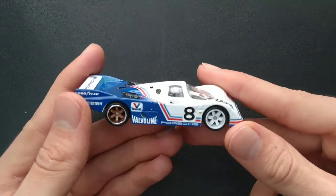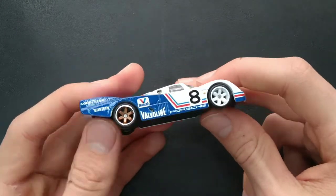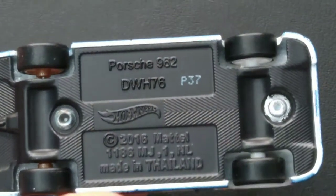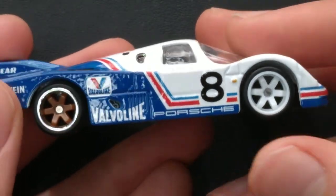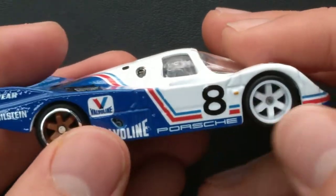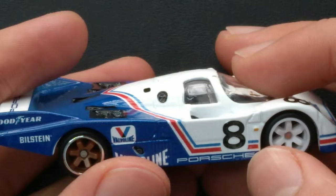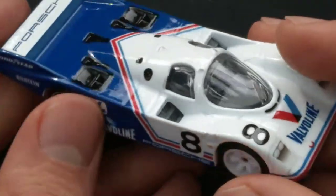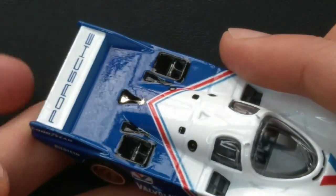Valvoline is the sponsor theme on this one. The color scheme is red, white, and blue. These are like six-spoke real riders. Same base, same base code P37. What a beautiful ride — white wheels in the front and chrome lip ones in the back. Number 8 on the side with Porsche Valvoline branding. Blue and red striping goes all the way around — very cool, sporty and aerodynamic on the 962.